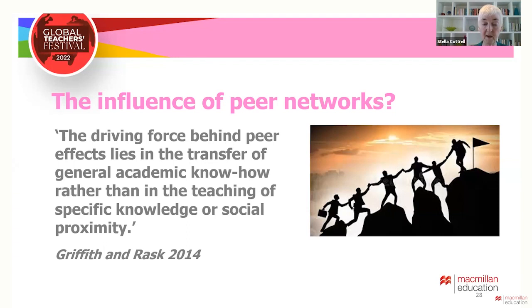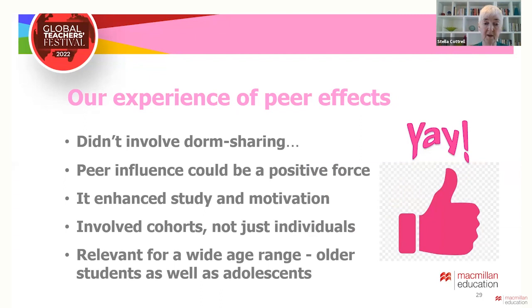At Leeds, our students in the Lifelong Learning Centre didn't share dorms and they all had different and difficult educational histories, so it wasn't possible or even useful to identify them as strong and weak. However, we could see that peer effects could be positive, including for academic study and motivation — for the whole cohort rather than just for individuals, and also for a wide age range including older students as well as adolescents.